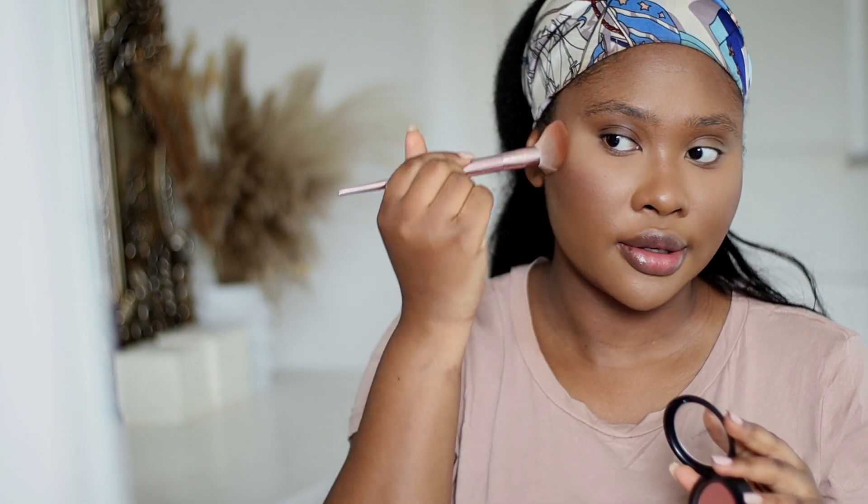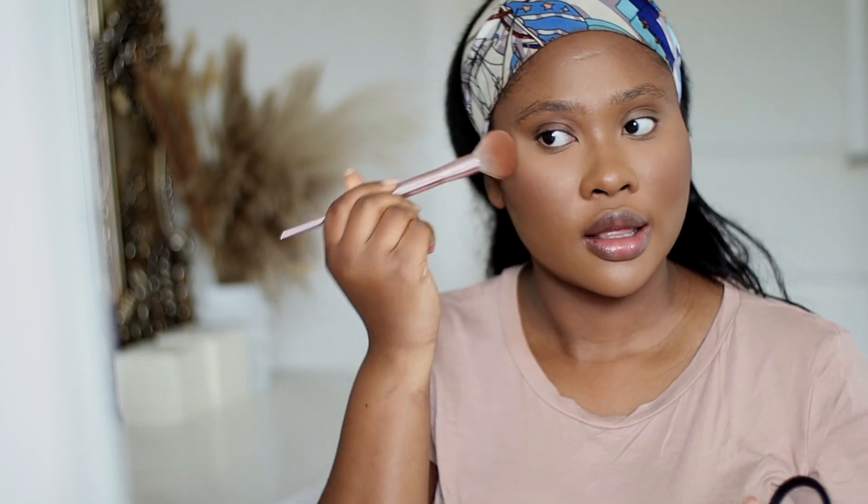The next thing we're going to do is apply blush. The one I'm using is this one by MAC and it's in the shade Raizin. Going in with a brush — this brush is from Wet n Wild. Again you just want to tap, don't drag. Never ever if you want a flawless look on your face — don't drag, just tap it in. Look at that, so beautiful. I love this blush.